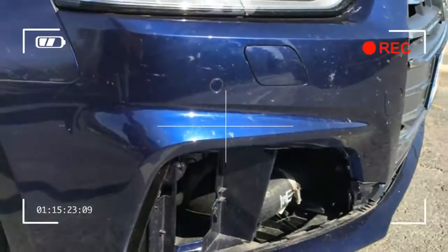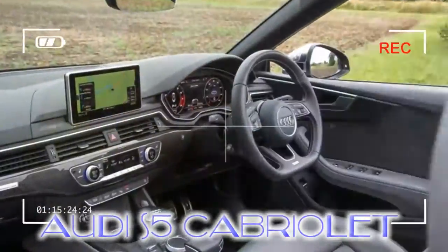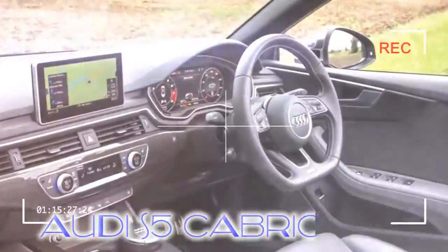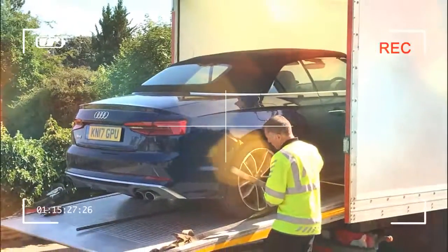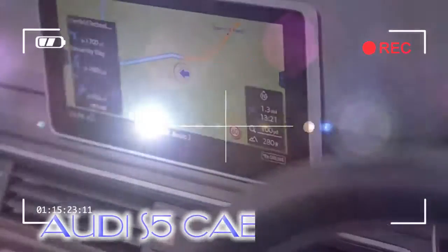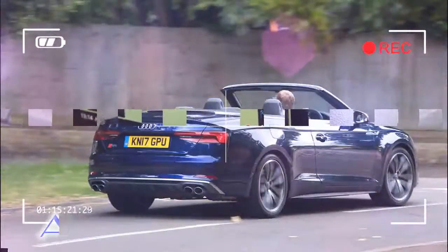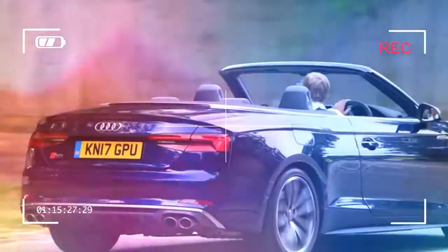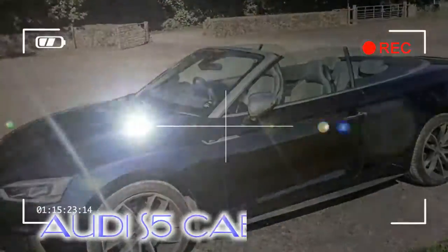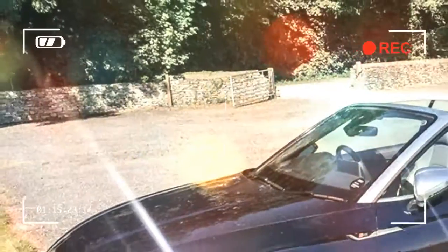Healing the S5 Cabriolet's Battle Scars — September 20, 2017. The Audi came into sharp contact with a deer a couple of weeks ago, as you might have heard. It killed the animal, sadly, and mangled the S5's frontal plastics, but at least the airbags didn't go off. Audi's phone recovery service was prompt and immaculate — the car was collected within a couple of hours and its repair is now largely complete. We're looking forward to its return.